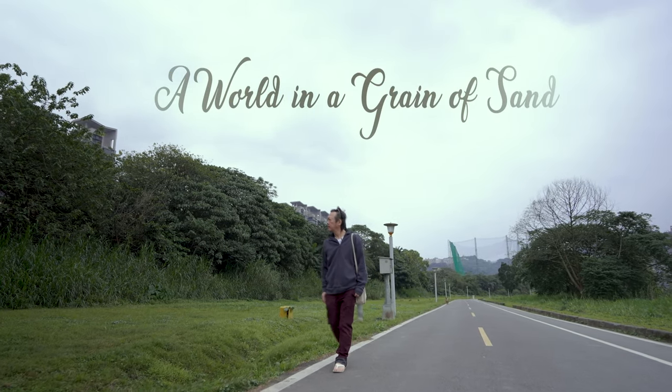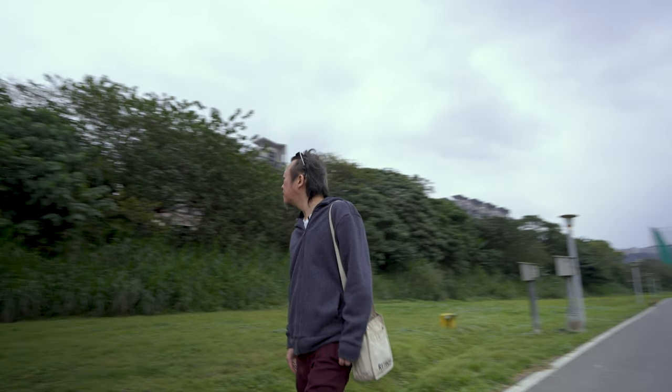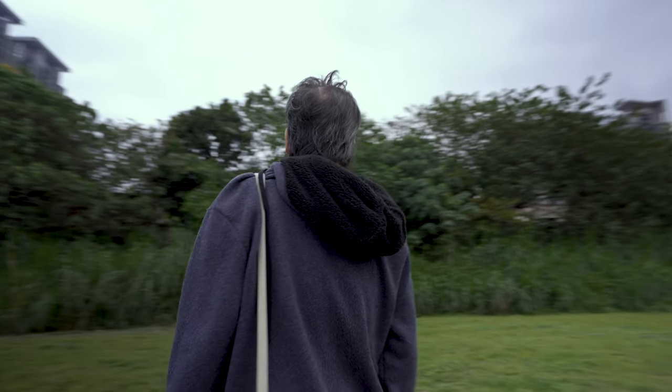Hank Jen is a miniature model artist who unveils the overlooked delights in everyday life.